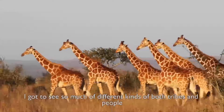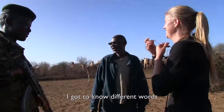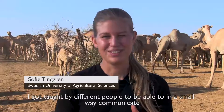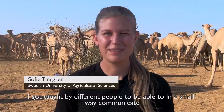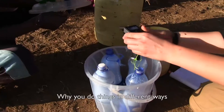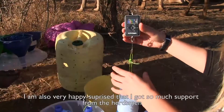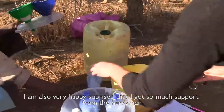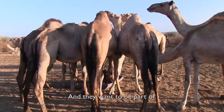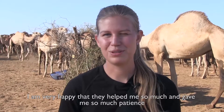I also got to experience so many different tribes and people, learn different words, and was taught by different people to communicate in a small way. I tried to ask about how different traditions work and why things are done in different ways. I'm very happily surprised by how much support I've gotten from the herdsmen — they're interested, they want to know what I'm doing, and they want to be part of it. I'm very grateful for their help and patience.